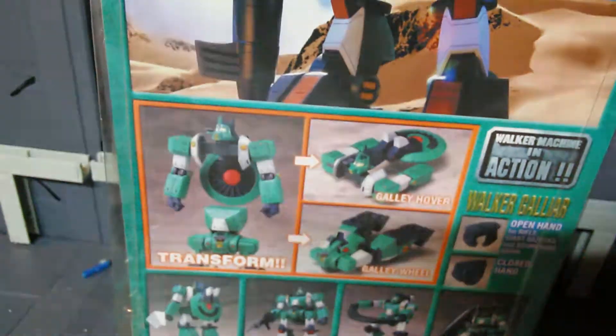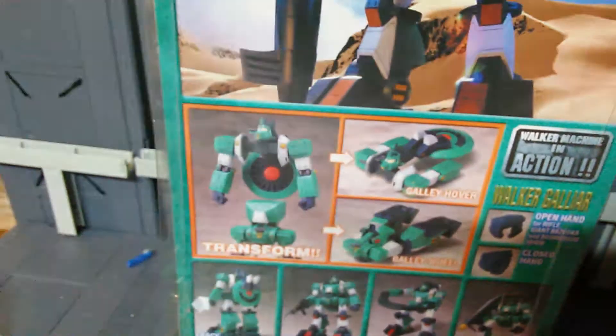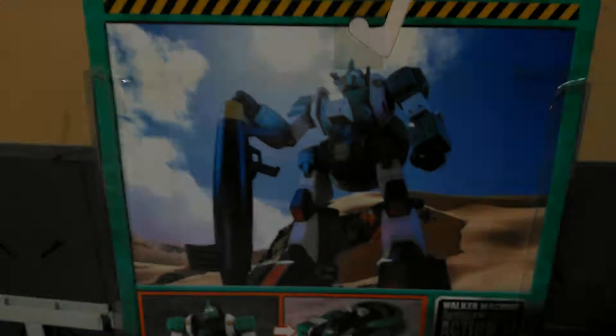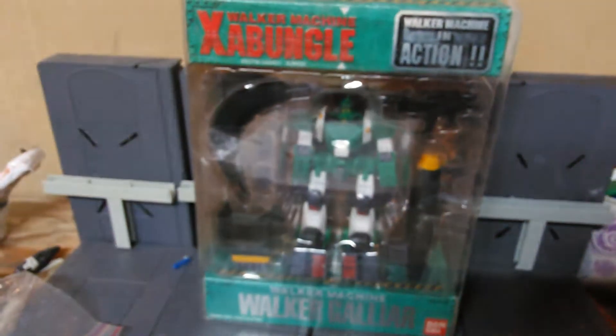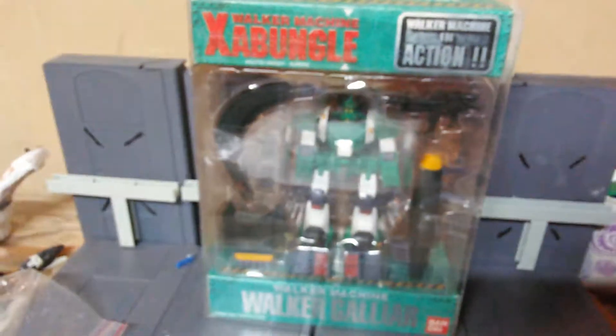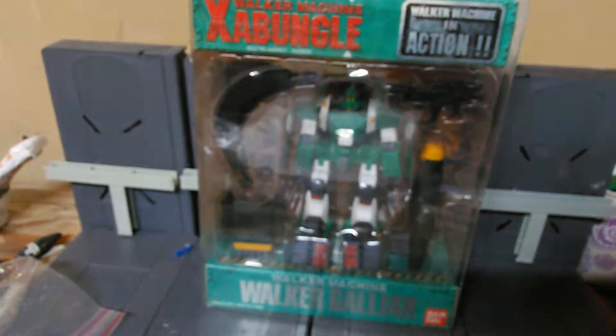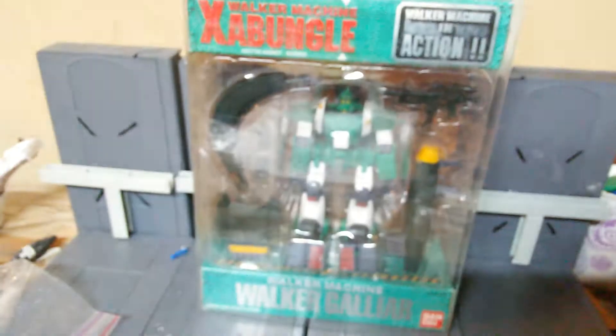I decided to buy this to see if it was really a Gundam or not — it's not, but it's okay. It's definitely gonna stay in my collection for a while, if not indefinitely. If you guys are interested in seeing any more Gundam MSIA reviews or anything like that, just give me a heads up. Thanks for watching this odd thing with me — stay tuned for more. Thanks.